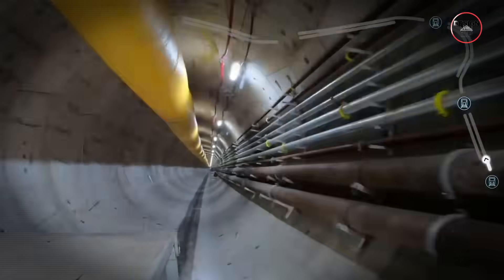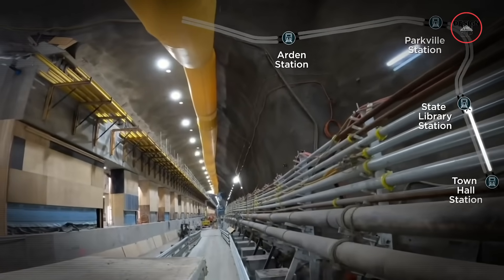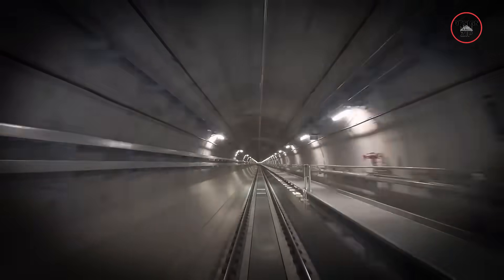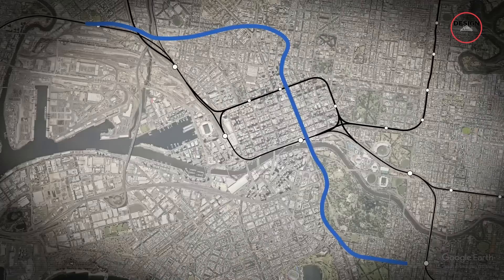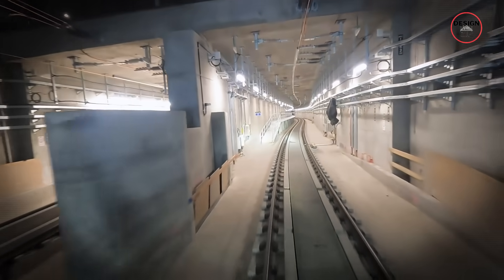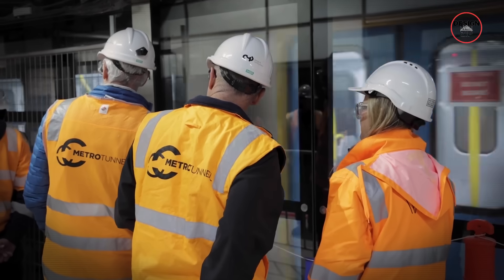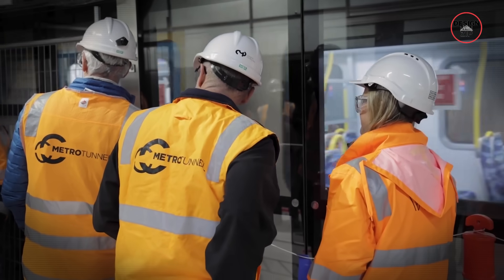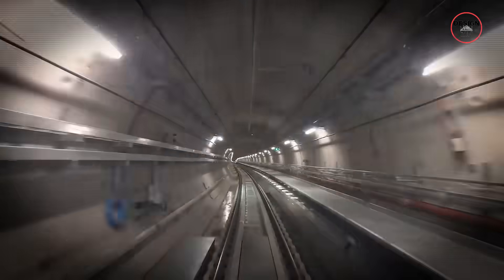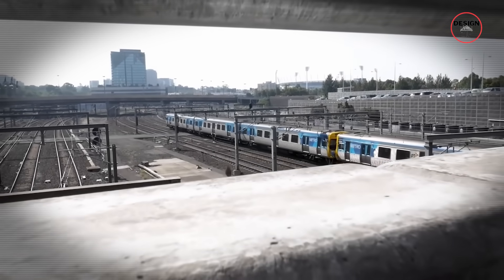Construction officially started in 2018, and from then on it was non-stop digging, tunnelling and station building. The tunnels themselves were done by 2021, but stations took longer. The Metro Tunnel is scheduled to open in 2025. They had estimated the project to be completed by 2026, but they are one year ahead of schedule. In a world where most major infrastructure projects run late, this one is actually getting done early.